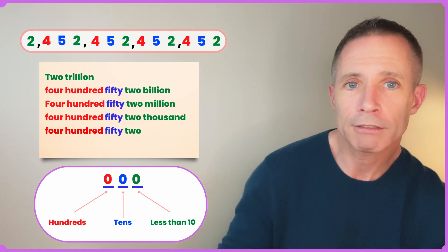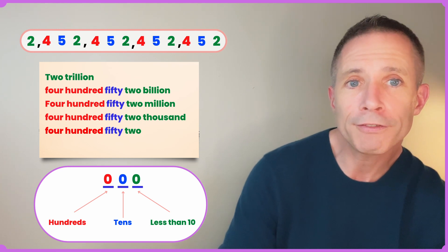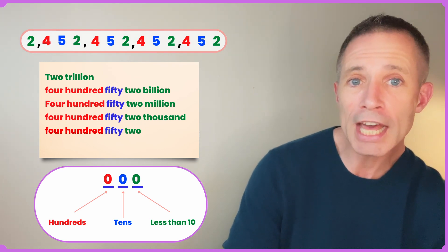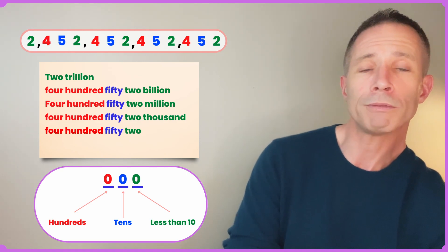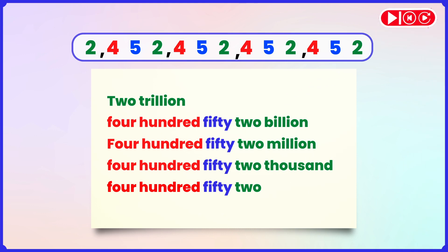Two trillion. Four hundred, fifty-two billion. Four hundred, fifty-two million. Four hundred, fifty-two thousand. Four hundred and fifty-two. And that's how we read big numbers in English.